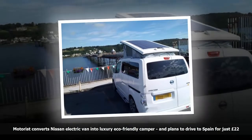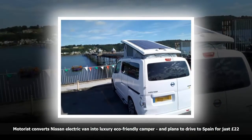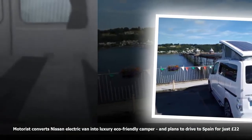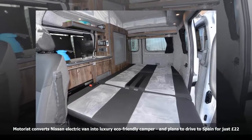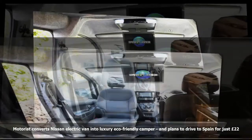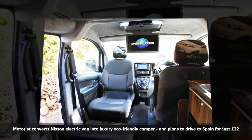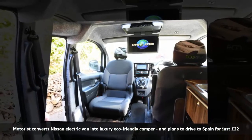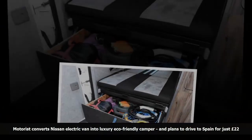With two electric cars and a house to power, you'd be forgiven for thinking Smith's power bill would be through the roof. But surprisingly, he pays just £650 annually for both gas and electric, including charging both his vehicles. Smith has managed to supplement his power costs by adding large solar panels to the roof of his home as part of a 2.6kW solar power system. Motor homes and camper vans are growing in popularity as UK housing prices continue to rise.